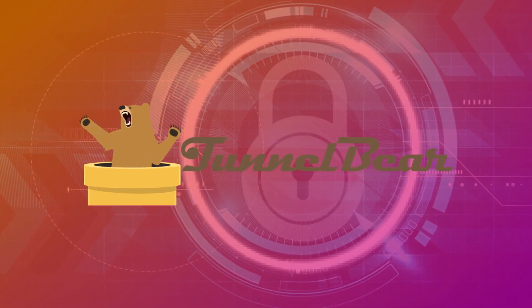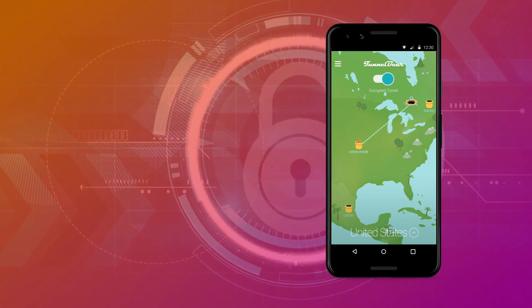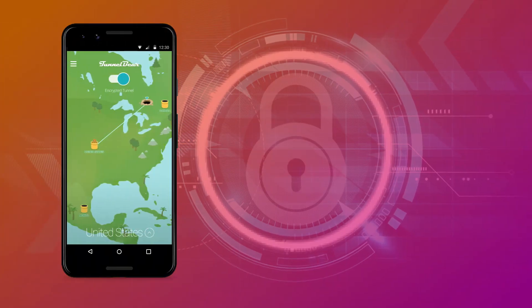Number 2: TunnelBear VPN. The company behind TunnelBear is none other than security software giant McAfee, meaning you get a whole lot of development behind this service without paying a penny. That also means a clean and easy-to-use app that works on mobile or desktop.